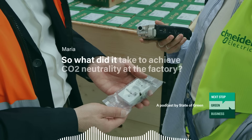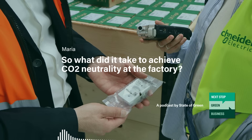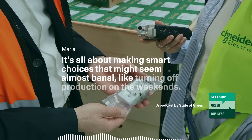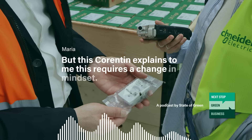So what did it take to achieve CO2 neutrality at the Rengstil factory? The answer is simpler than you would think. It's all about making smart choices that might seem almost banal, like turning off production on the weekends. But as Corentin explains, this requires a change in mindset.